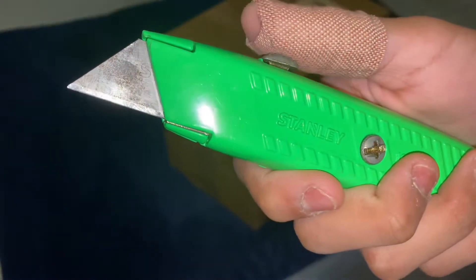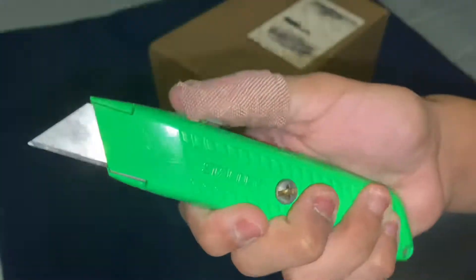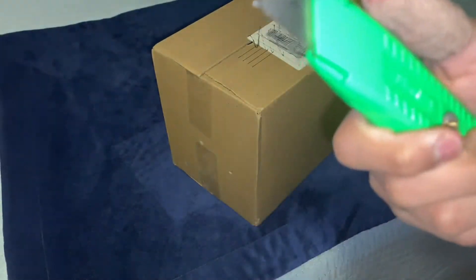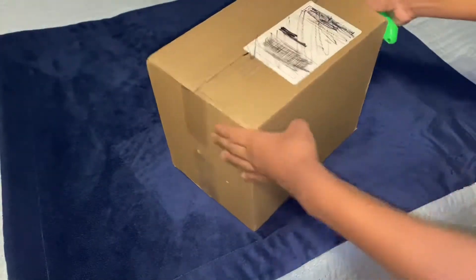Don't use knives — remember, you can get cut. See, like me, this finger — I got cut with a knife. So please, don't use knives without parental supervision at least. But now we're gonna be unboxing it.